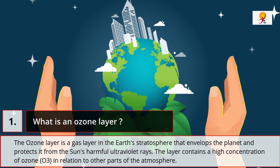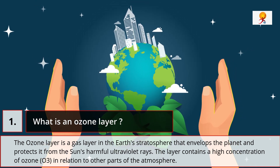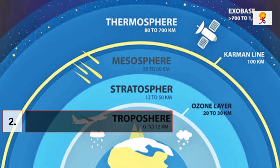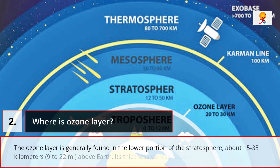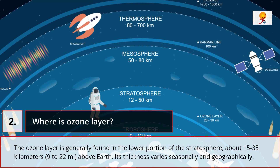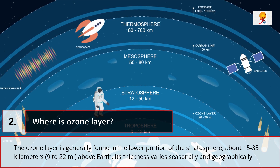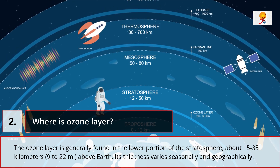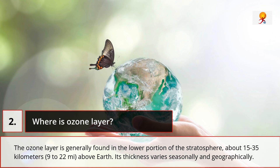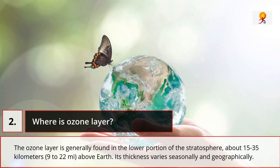This layer contains a high concentration of ozone in relation to other parts of the atmosphere. The ozone layer is generally found in the lower portion of the stratosphere, about 15 to 35 kilometers above the earth. Its thickness varies seasonally and geographically. The ozone layer absorbs 97 to 99% of the sun's medium frequency UV light, which could otherwise potentially damage exposed life forms near the surface.